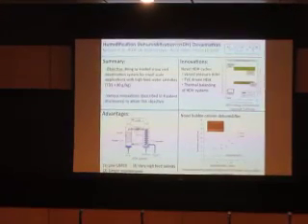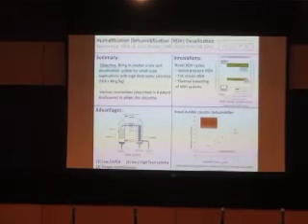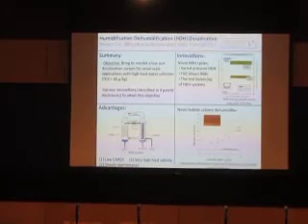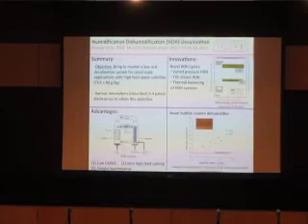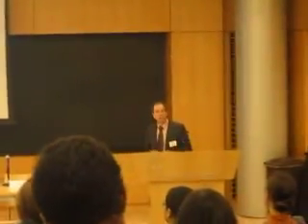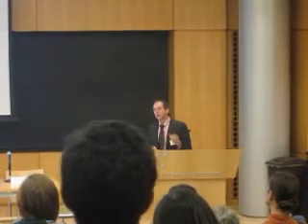Another class of technology being developed here relates to humidification-dehumidification desalination. This is essentially an engineered version of the rain cycle: you spray warm saline water over a packing, air flows through and is humidified, you carry the humid air to the other side, condense it, and capture the vapor. It's a simple idea with very simple hardware, which makes it robust for application in situations where you might not have engineers on site — small villages, for example — or where you may be dealing with very messy, highly saline water, such as from hydraulic fracturing.